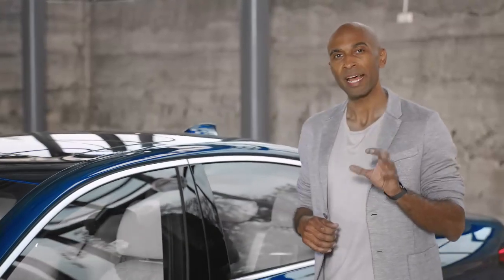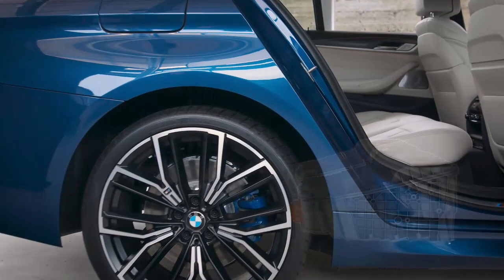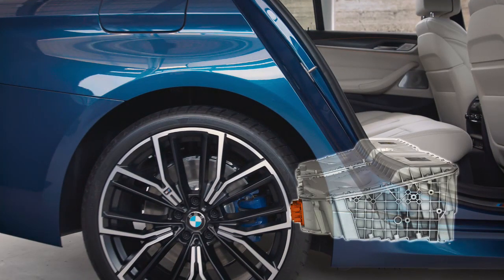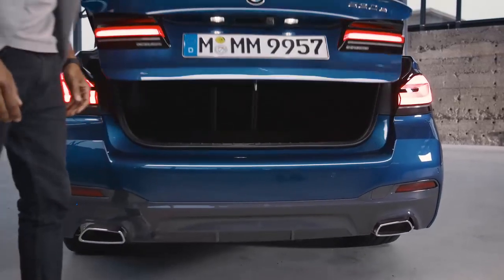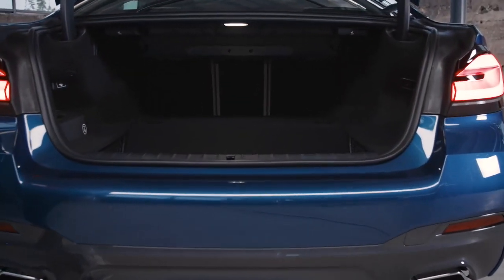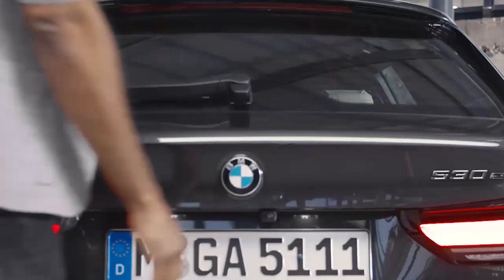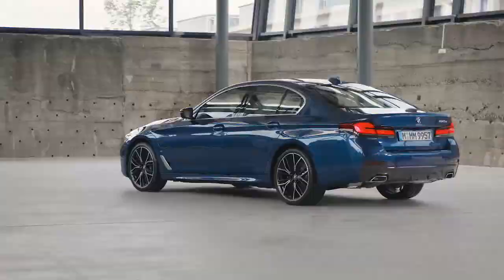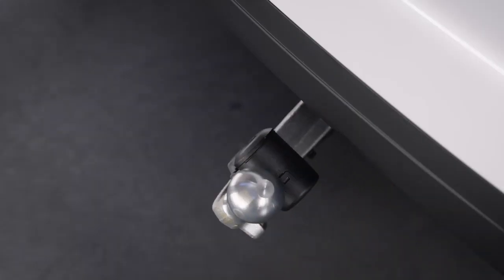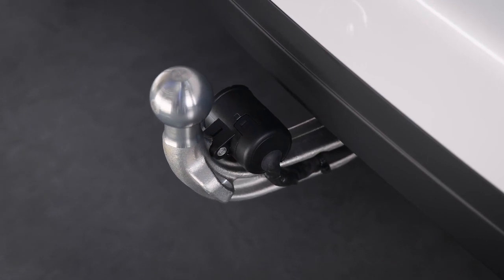The high-voltage battery has been located carefully underneath the rear seat and positioned in such a space-saving way that the luggage compartment remains fully suitable for everyday use. For the 5 Series plug-in hybrid sedan, that's a luggage compartment volume of 410 liters, and for the 5 Series plug-in hybrid Touring, 430 liters. And if you need more storage space and want to use a trailer, you can simply use the trailer hitch.